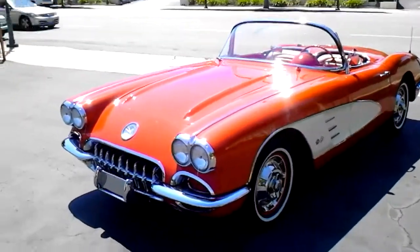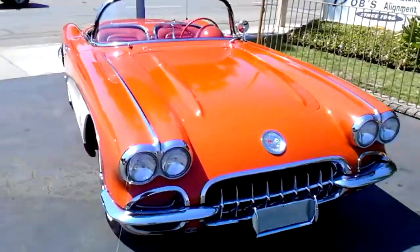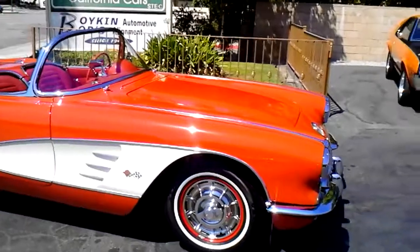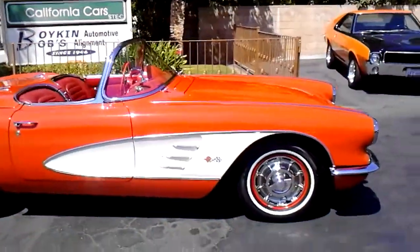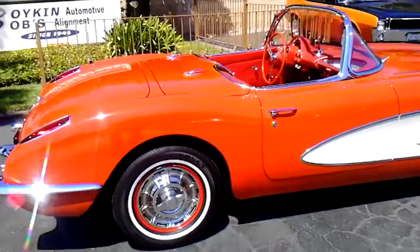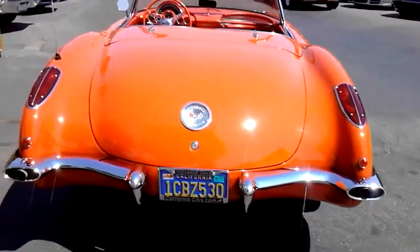Here she is, 1959 Corvette. Got a period-correct 283, and it's connected to a little upgraded Tremec five-speed tranny, so it's a really nice driver. The extra gear really helps a lot. It's got the original spinner-type hubcaps, done in Roman red with the white coves. Some great shape.